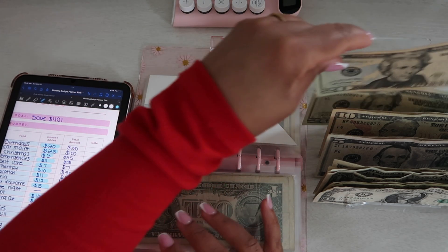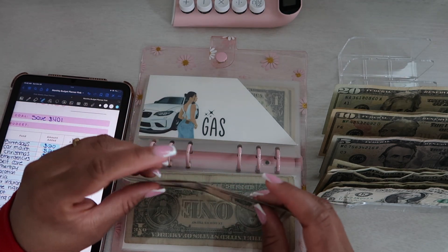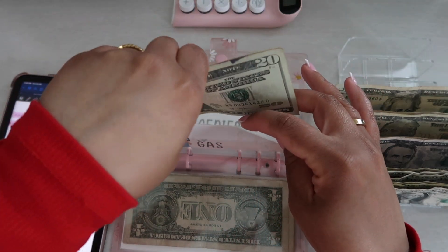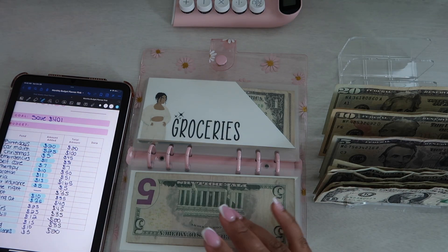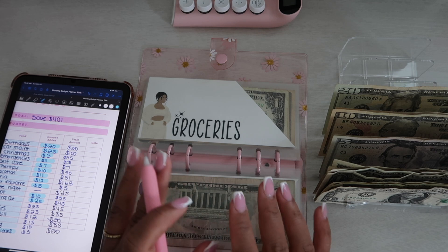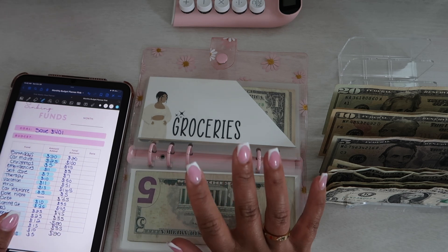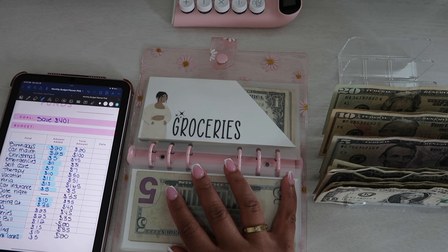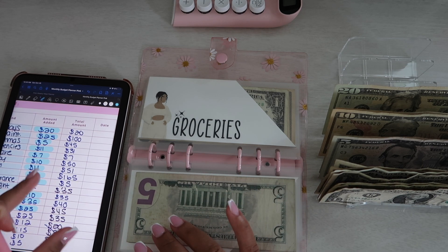Gas gets $25 because Uber has been pretty good. Halloween Friday was great — everybody was outside and I got two $16 orders that were stacked, with very good mileage versus pay. If you guys are interested in doing Uber Eats, I have the link in my Stan store — I'll also put it in the description. Something is always better than nothing. Gas now has $25.